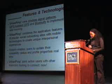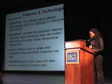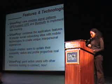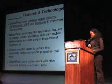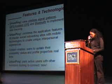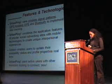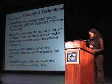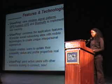UrbanPink combines the application features of popular social networking sites with mobile technologies to create unique interpersonal experiences. By enabling users to update their availability status and profile properties in real-time, UrbanPink pairs active users with other members looking to connect now.